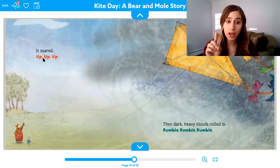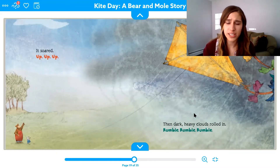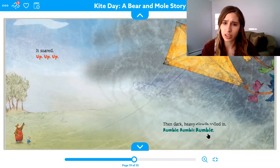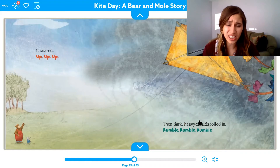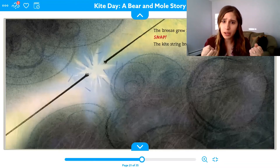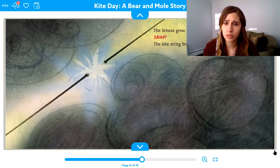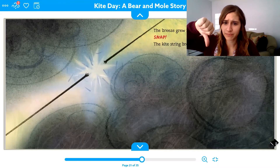Then dark clouds rolled in — rumble, rumble, rumble. There are gray clouds and a storm's coming. Should we fly kites in a storm? No. The breeze grew into a gust, and then snap — the kite string broke. Oh no! Thumbs up if you think they're going to be happy, thumbs down if you think they're going to be sad. Let's find out.